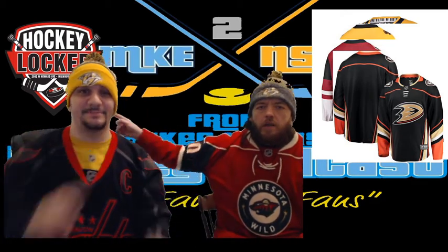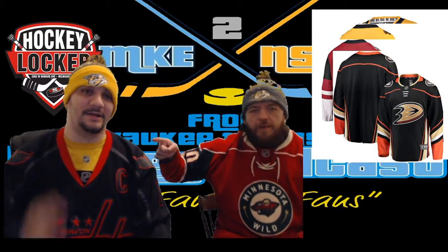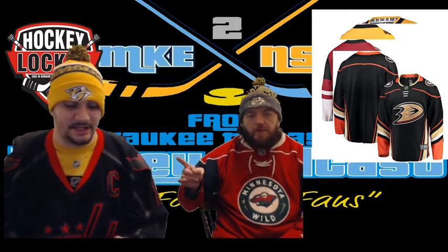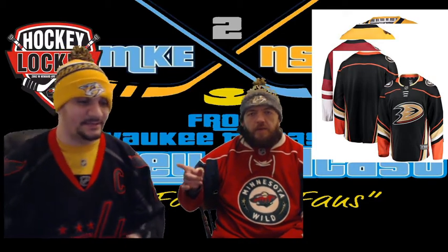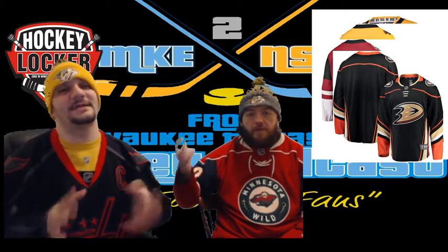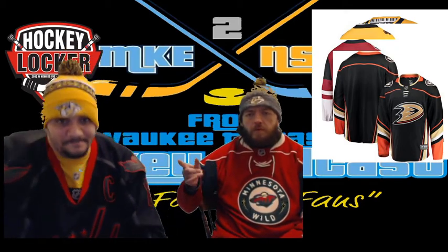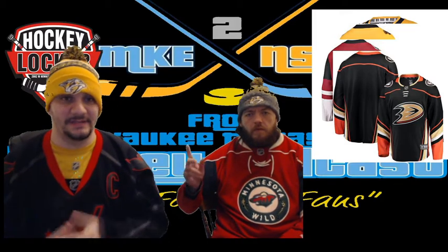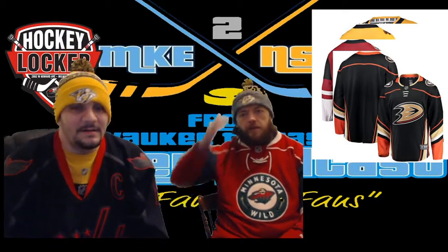Do me a favor — go over to Hockey Locker, that's our sponsor. Check them out at 2002 West Howard Avenue, Milwaukee, Wisconsin. You can get all your hockey needs: CCM gear, Bauer, Warrior — you name it, they got it. Skate sharpening, goalie gear, inline skates, figure skates, referee gear, pads, mouth guards — they do it all. Call them at 414-800-7585 or visit Hockey Locker.